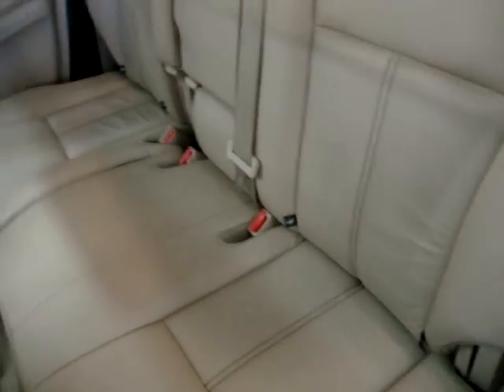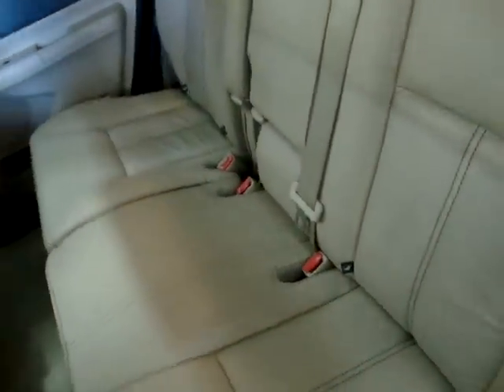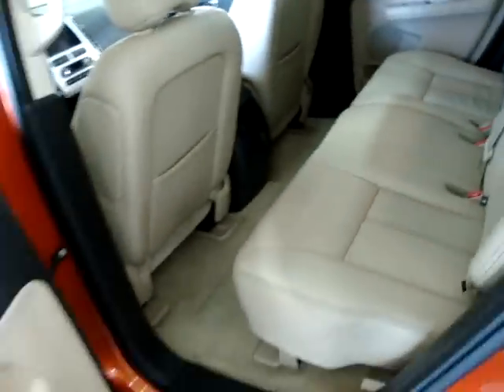In the back of the center console we have a cigarette lighter adapter or power source, and AC vents for the middle-row passengers. We're going to move on to the back — by the way, we do have anchors for the baby car seats. There are two on each side, so you can put your baby car seat and attach it to the anchors.